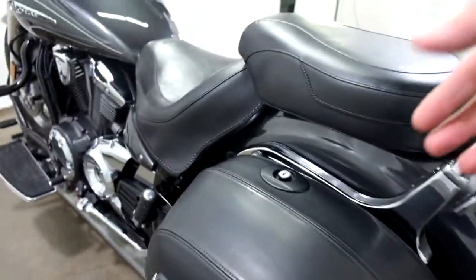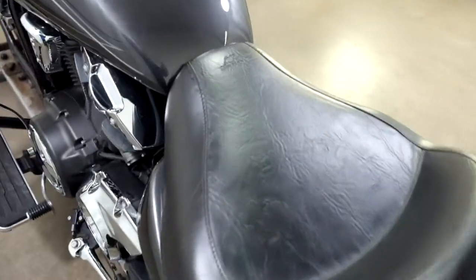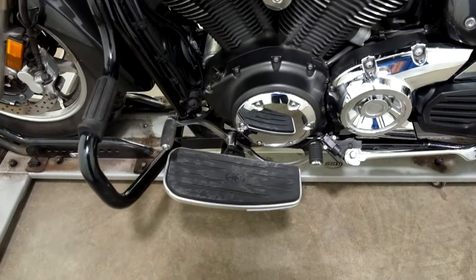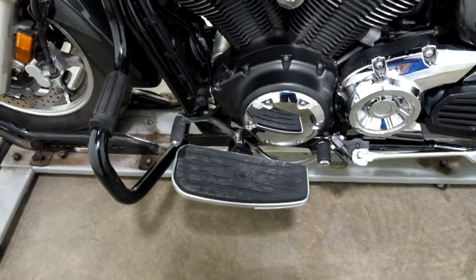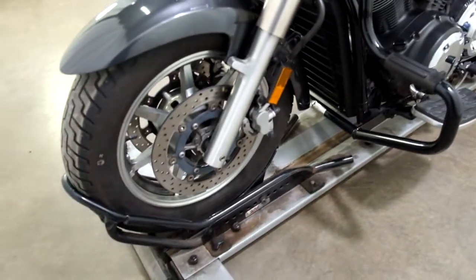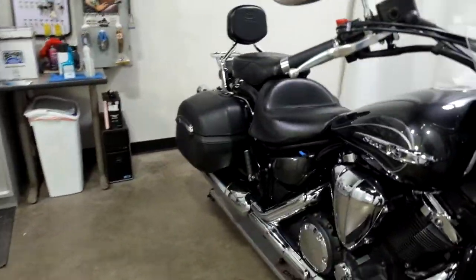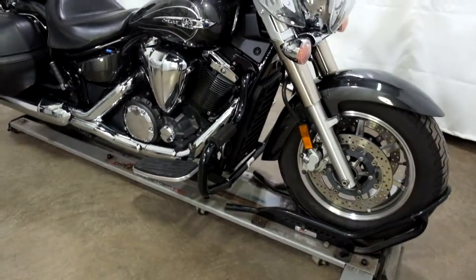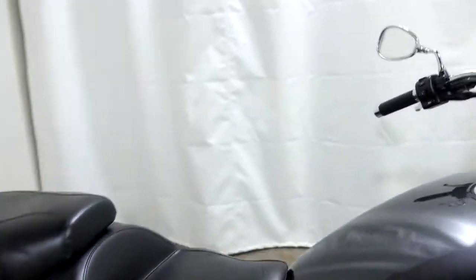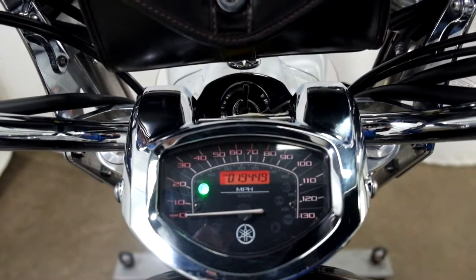And again, the leather-clad saddlebags. Mustang seats and footboards for the driver. This also comes with a heel-toe shifter as well as the highway bars. The odometer reads 19,449 miles.